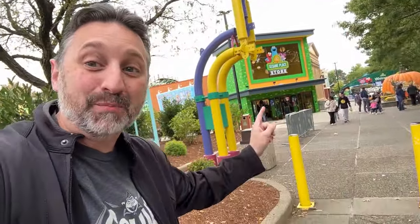Hey everyone, Chris Stoltz coming out today from Sesame Place and we're here for the opening of their brand new Sesame Street store.